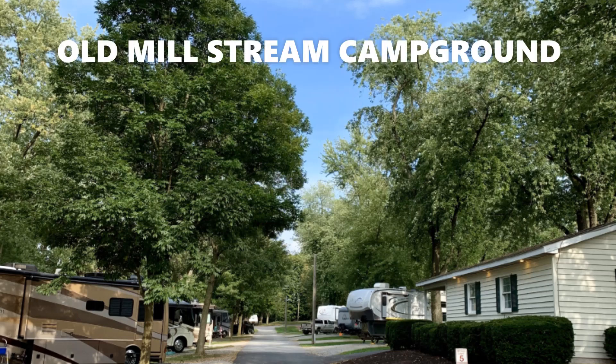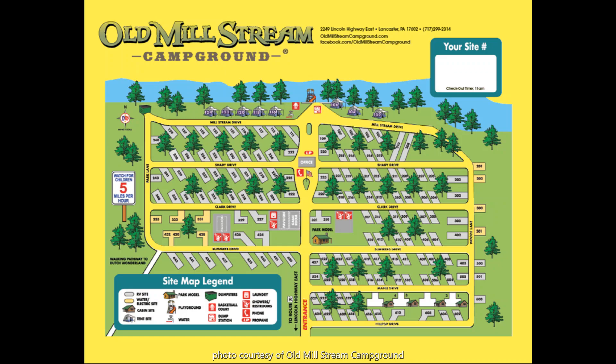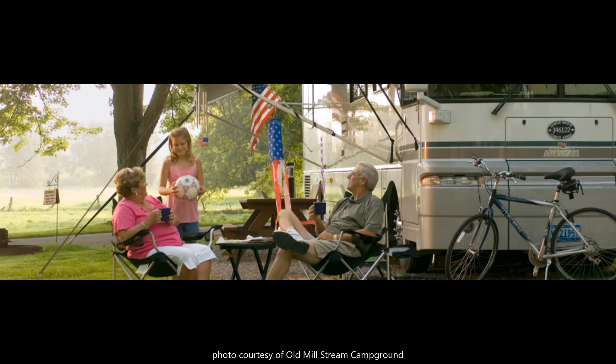I will first tell you about Old Mill Stream Campground. It's been around almost as long as Dutch Wonderland, as it opened in 1965, two years after the park. It is nestled on 15 acres along a stream, with Lancaster County farmland on one side and Dutch Wonderland on the other.